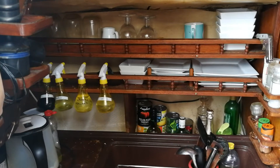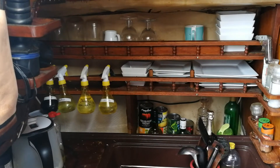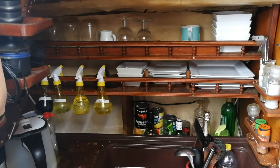This is John Fillingham from Boatshed Medway. Today we are looking at this super classic Beneteau First 30.